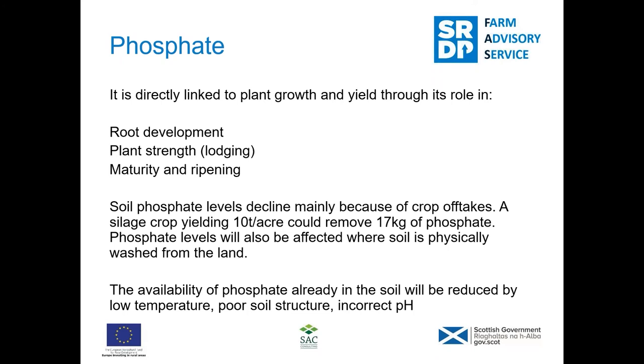Phosphate is important for plant strength as well, and certainly in spring barley, phosphate deficiency can increase the chances of crops going flat. It's also important for maturity and ripening of crops, and again in spring barley in Orkney it's very important because we've got such a short weather window for harvesting. Anything that's going to prolong the ripening of crops is not good, so keeping phosphate levels at the recommended levels is very important.